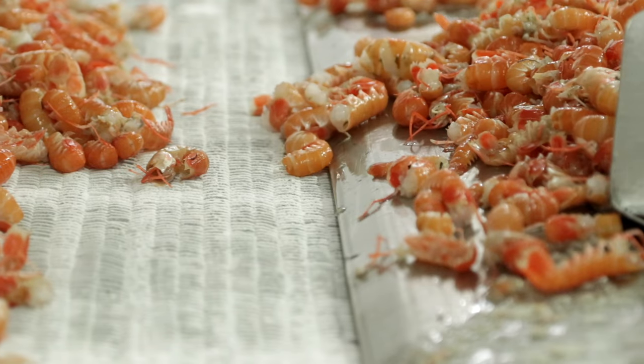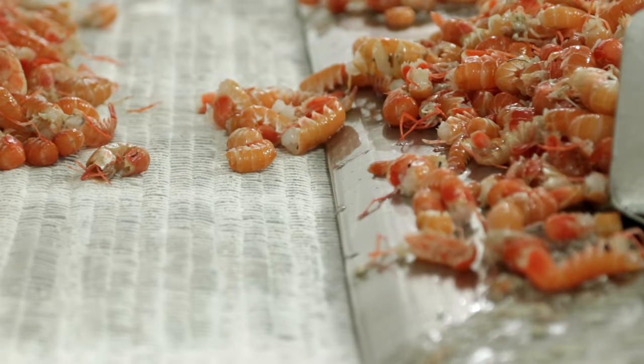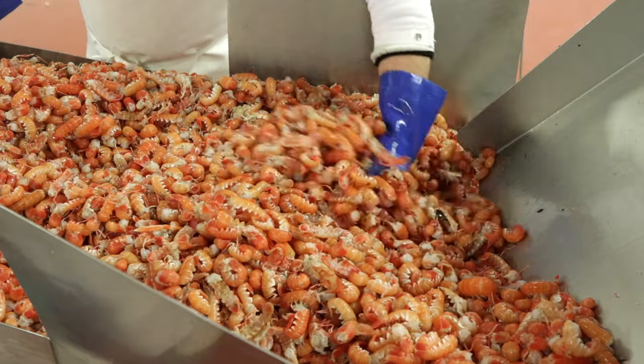For the fresh market we are selling to customers in Paris, Boulogne, and a couple of customers on the Atlantic coast between La Rochelle and further north.